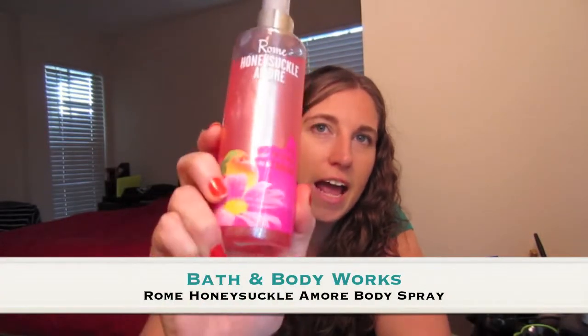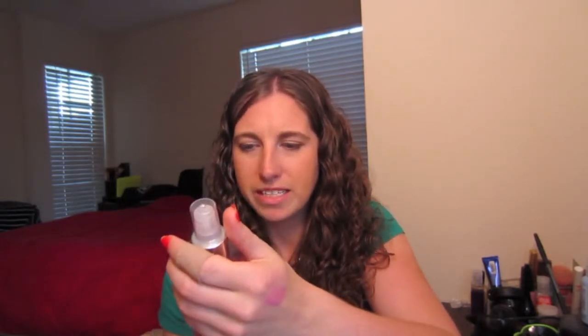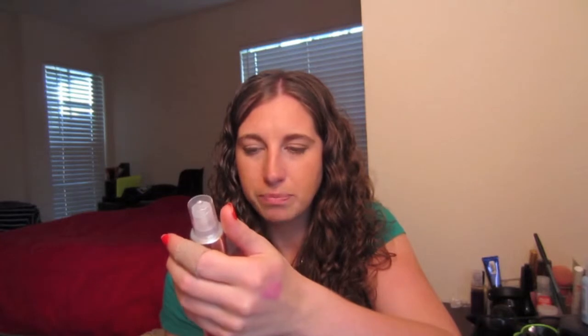The final thing for my June favorites is the Bath and Body Works body spray in Rome Honeysuckle Amour, and this is the version that has a lot of shimmer in it. You can buy the non-shimmer version, but I wanted to be sparkly this year. Some of the notes in it are Italian peach, blackberry, green mandarin, pink honeysuckle, white raspberry, peony, golden amber, soft sandalwood, and cypress wood. It is just a lovely light floral scent, and I could not be happier with this. I've been using it all month long.